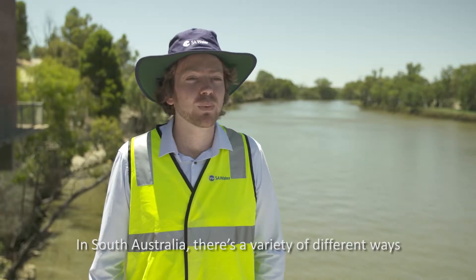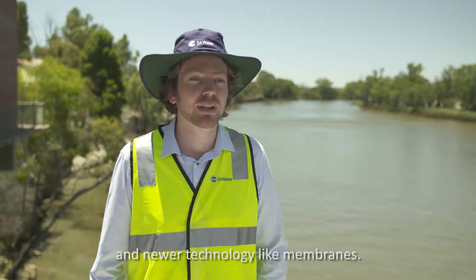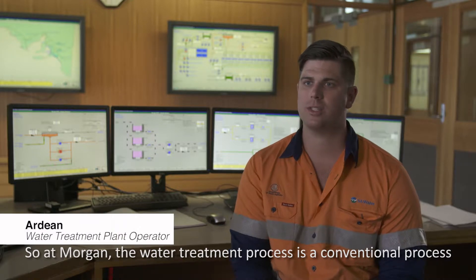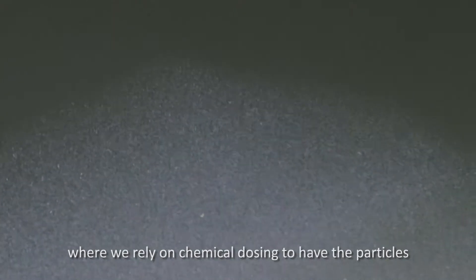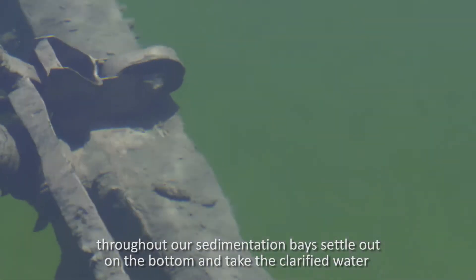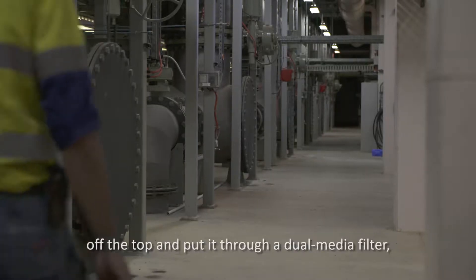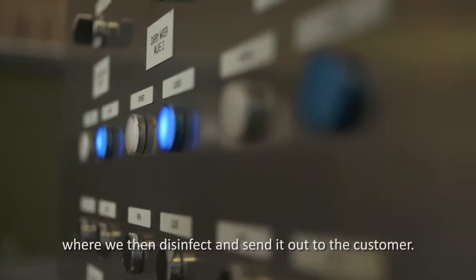In South Australia there's a variety of different ways that we treat the water. It includes desalination in the metro space, as well as conventional treatment plants and newer technology like membranes. At Morgan the water treatment process is a conventional process where we rely on chemical dosing to have the particles throughout our sedimentation bays settle out on the bottom, take the clarified water off the top, and put it through a dual media filter where we then disinfect and send it out to the customer.